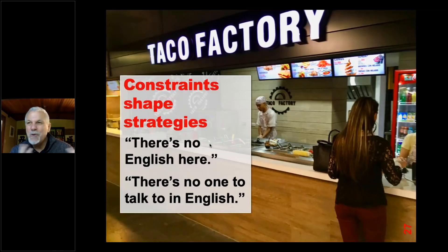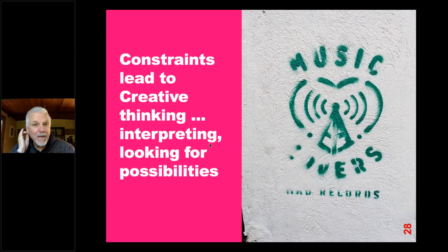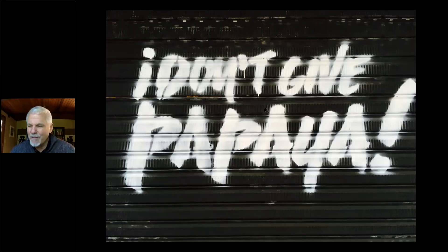I was in Medellín two years ago visiting a university and one of the teachers said, 'The trouble is there's no English here — there's no one to talk to in English.' And I thought, really? I went downstairs and there was a taco factory sign in English. There's English actually everywhere in Medellín — moreover it's a big tourist city. Here's one sign I found: it's incomplete, so it says 'music something' — the last four letters are the first ones. People would guess: music lovers? Music givers? The constraints of not knowing things actually forces more creativity.